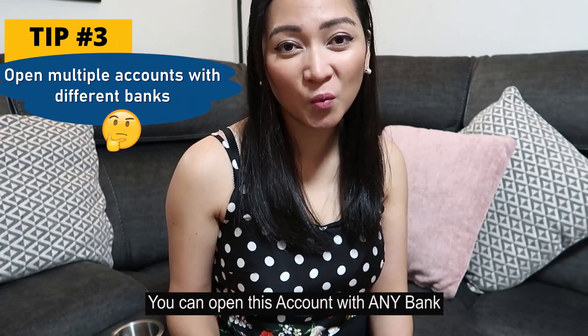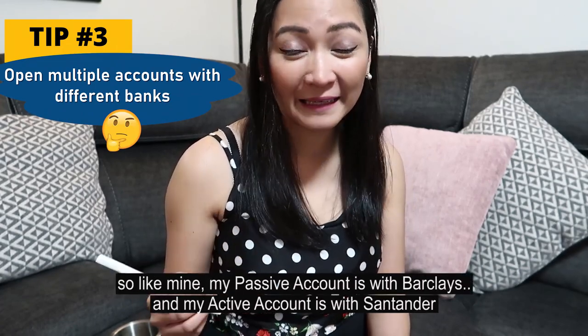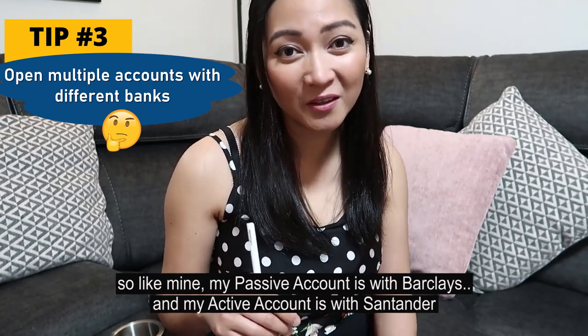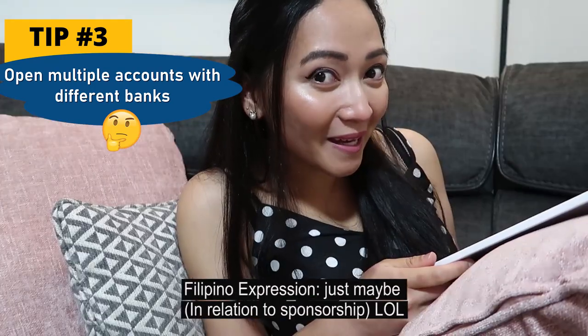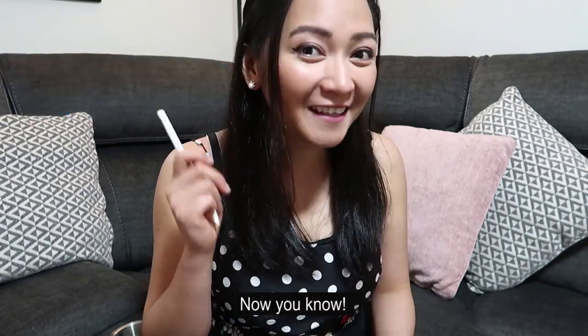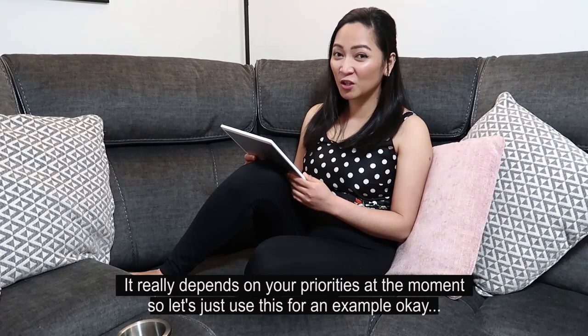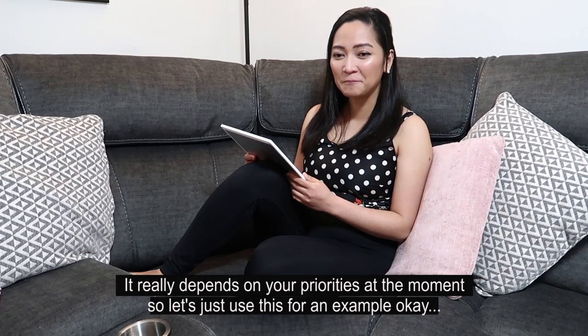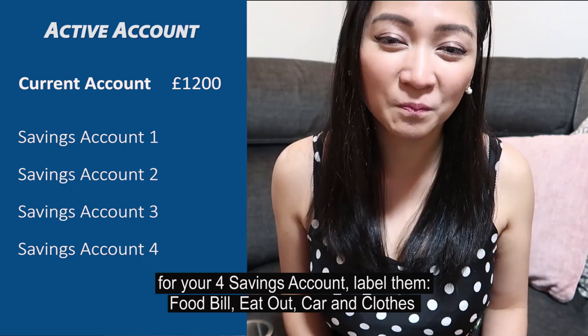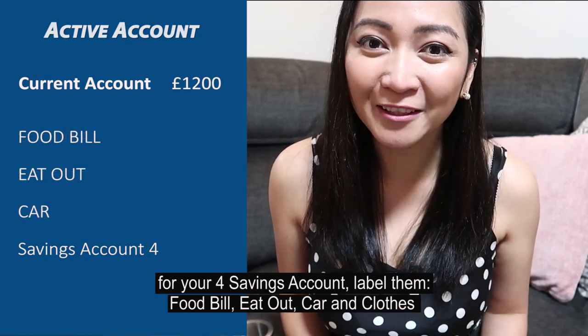You can open these accounts with any bank. For example, my passive account is with Barclays and my active account is with Santander — you can actually open accounts with different banks. It really depends on your priorities. For your four savings accounts, label them: food bill, eat out, car, and clothes.